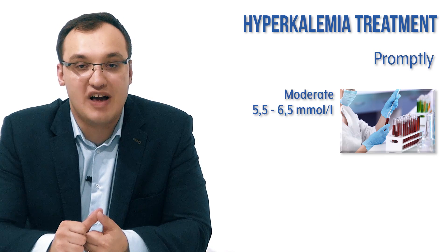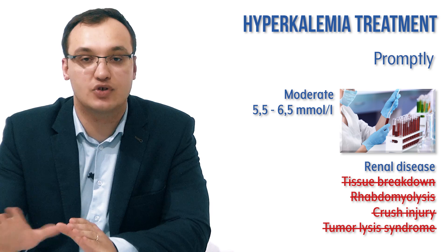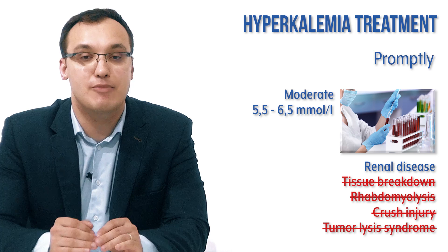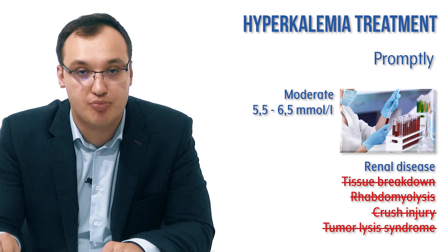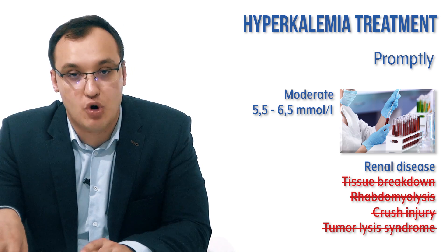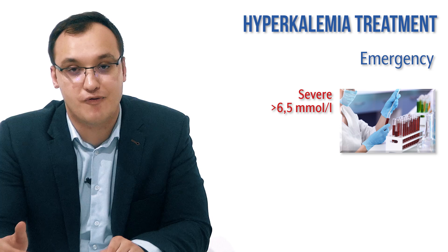For promptly: we have a moderate level of 5.5 to 6.5 and a renal problem, but no tissue breakdown — so no rhabdomyolysis. The key difference between emergency and promptly at a moderate level is that emergency includes tissue breakdown, while promptly does not. In emergency we also see severe levels above 6.5 or symptoms of muscle weakness or cardiac rhythm disturbances.